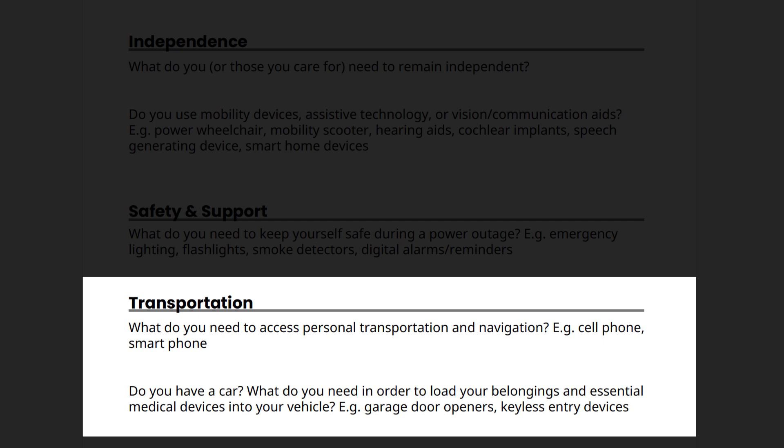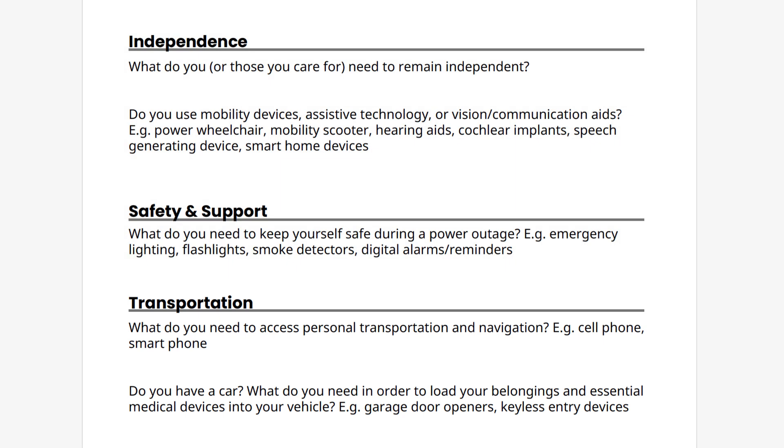Finally, T stands for transportation. What do you need to access personal transportation and navigation? For example, you might need your smartphone or other GPS device for navigation, or to call someone to pick you up. Do you have a car? If yes, what do you need in order to load your belongings and essential medical devices into your vehicle? This might include garage door openers and keyless entry devices. The examples we've included are just to get you started. If you think of any other devices you need to survive in place, you can add them to your worksheet as well.